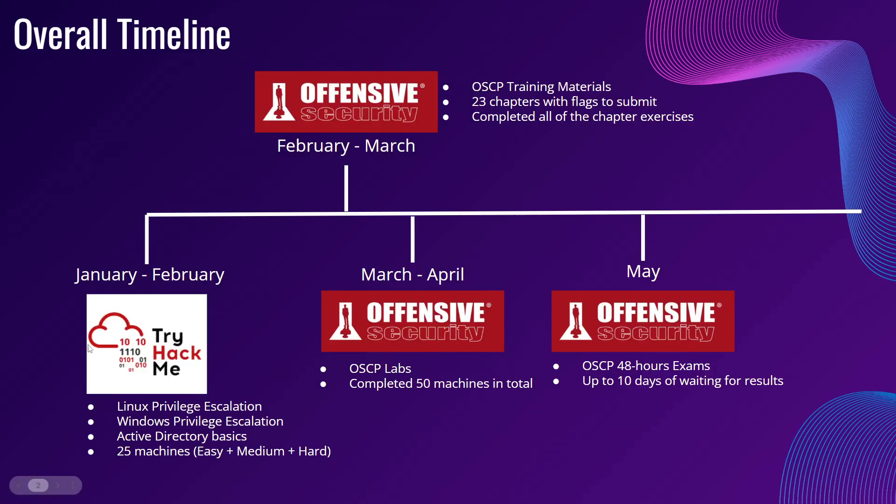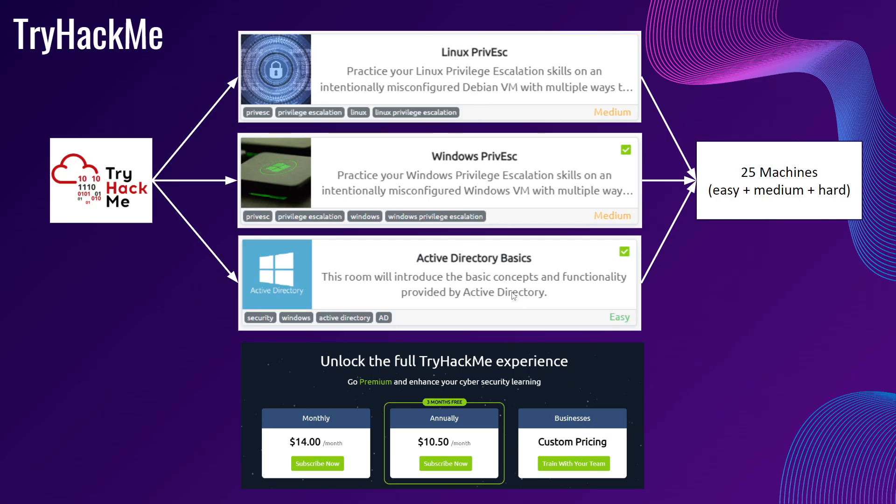I will now go through in-depth and try to be as detailed as possible for you guys to follow my method. The first one is TryHackMe. These are the three modules I mentioned earlier, together with the image, so that when you look them up on TryHackMe it will be easier for you to identify.